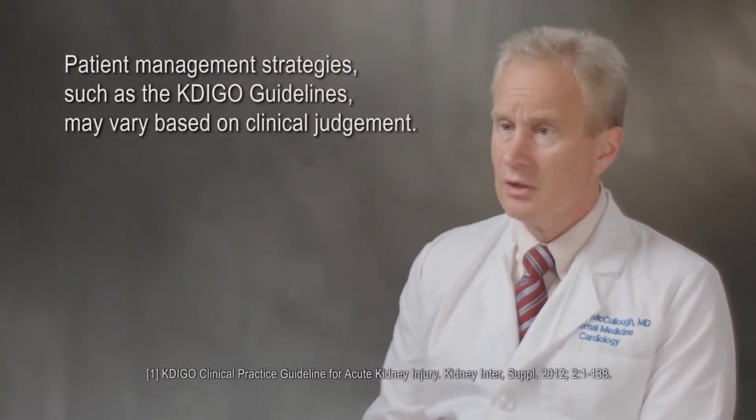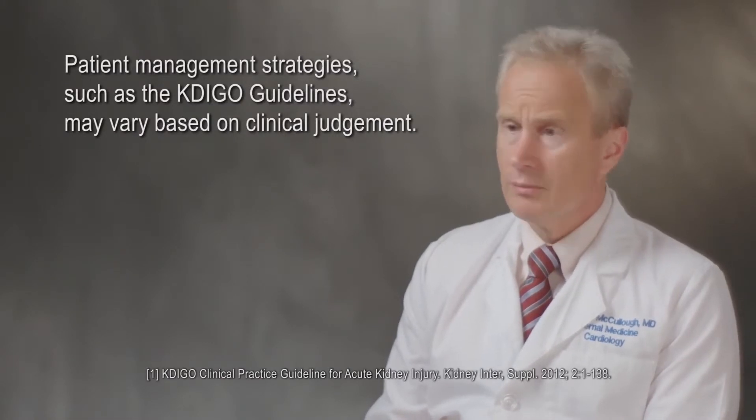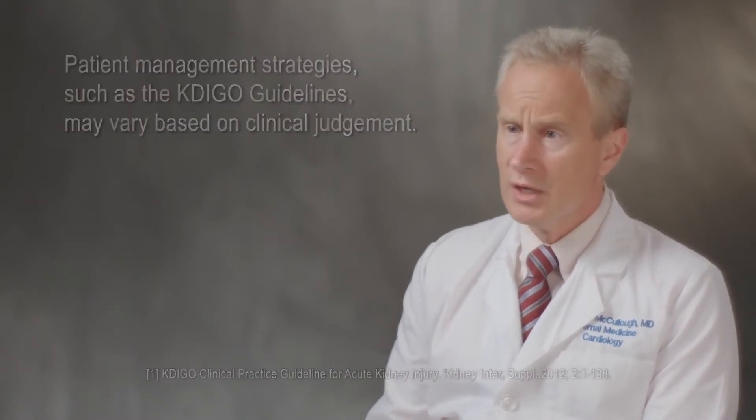We have an opportunity to manage their intravenous fluids, manage diuretics, also manage other hemodynamic parameters, in order to avoid the consequences of fluid overload, pulmonary edema, desaturation, and then respiratory failure.